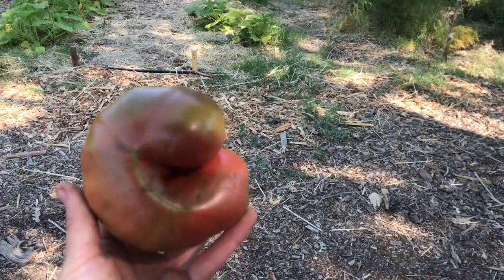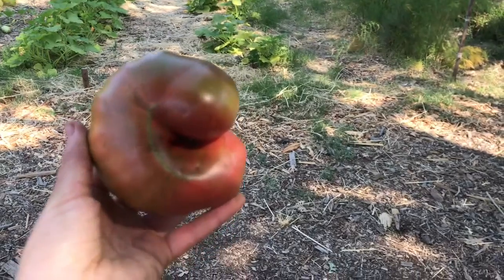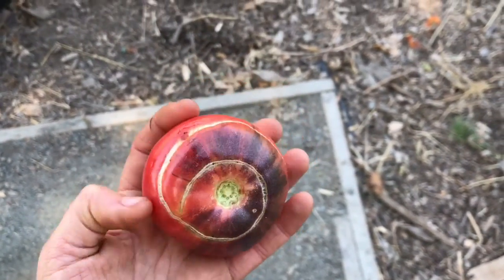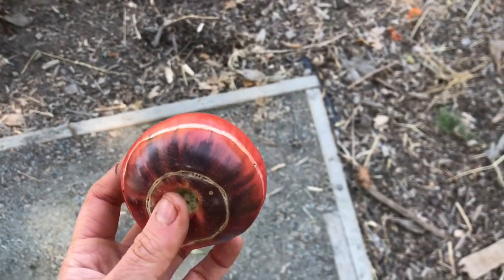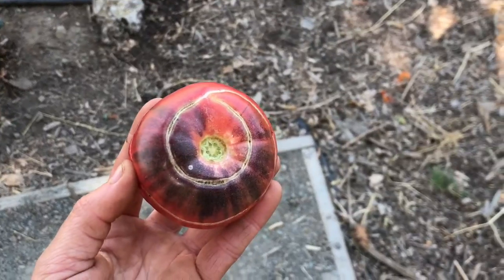We've harvested more tomatoes, and look — I found a C for Caitlyn! And this tomato had a cool spiral pattern. It's so fun to see the interesting shapes and patterns on our heirloom tomatoes.